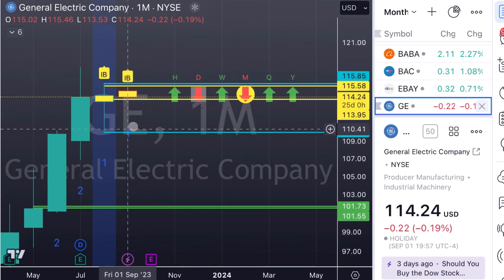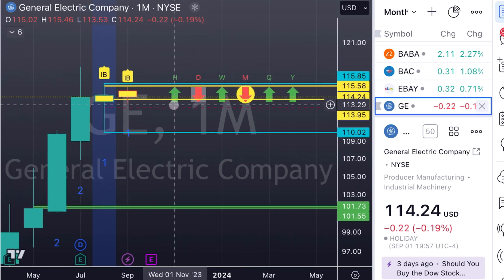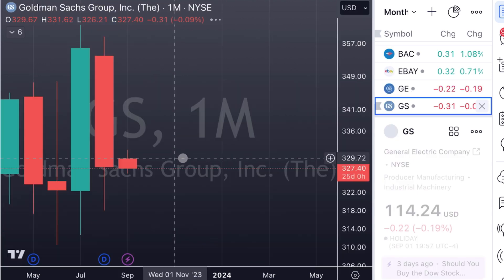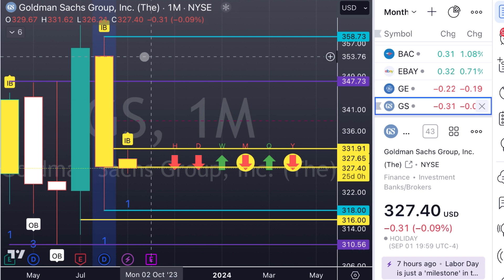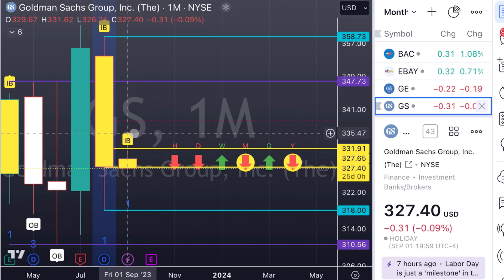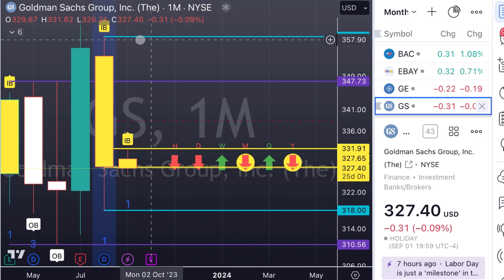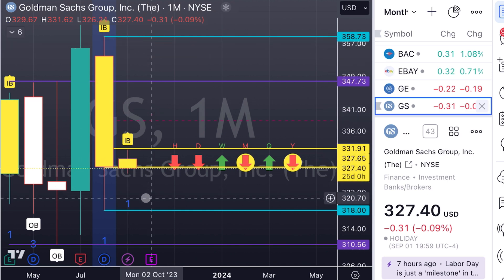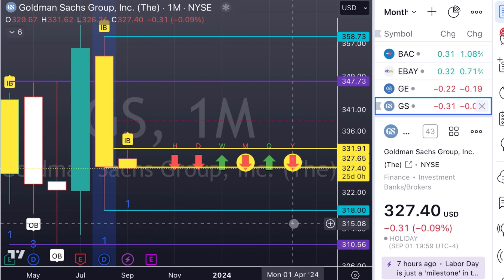GE is looking to break out of an inside bar as well — calls at $115.85, puts at $110.02. Goldman Sachs is looking to break out of this inside bar as well. We're looking for triggers — obviously Goldman Sachs to the upside is a lot further away than if we went to the downside.